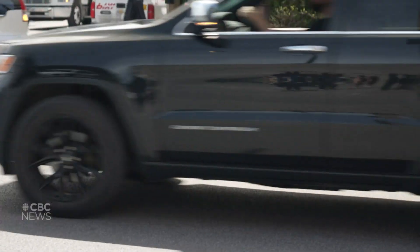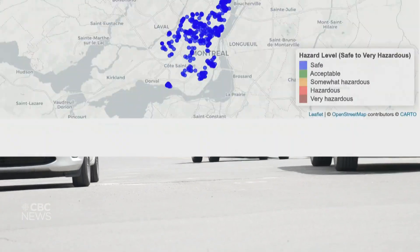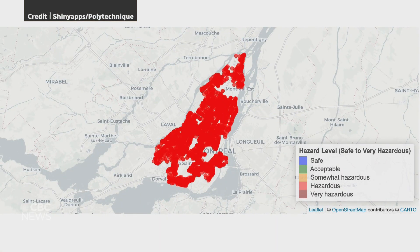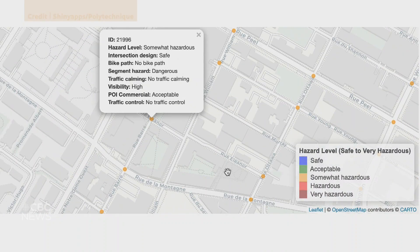Waygood says that typically when researchers look at traffic danger, the focus is on the number of collisions. But this tool looks at how hazard factors increase the likelihood of a collision, even if a collision never actually took place at that location.